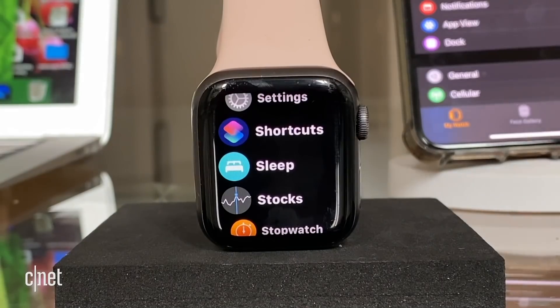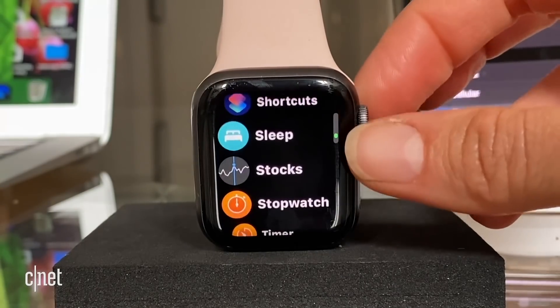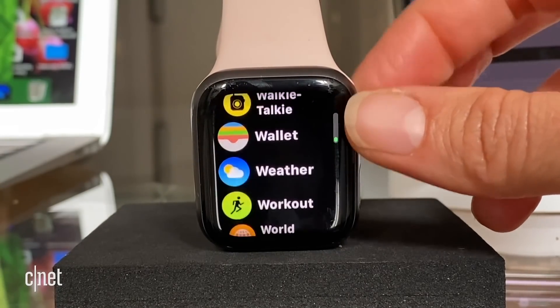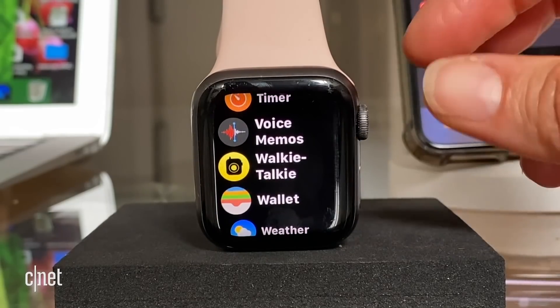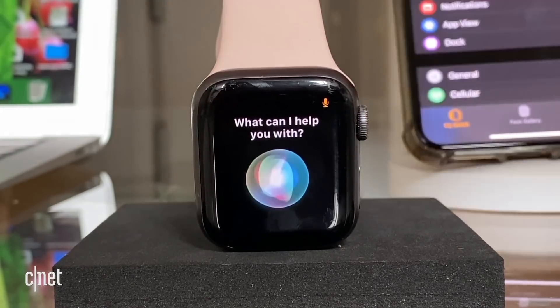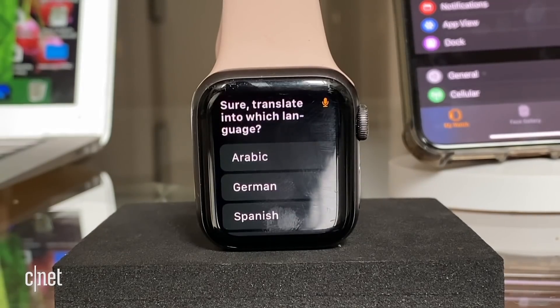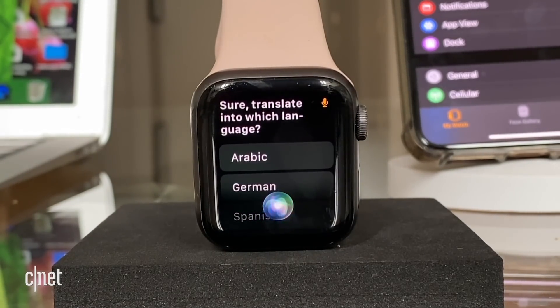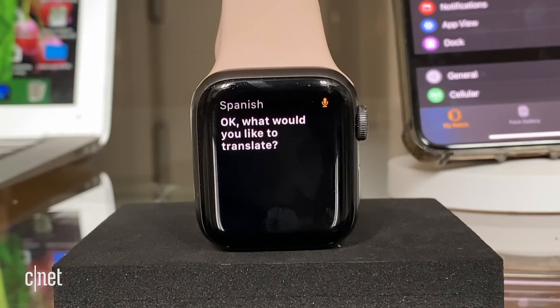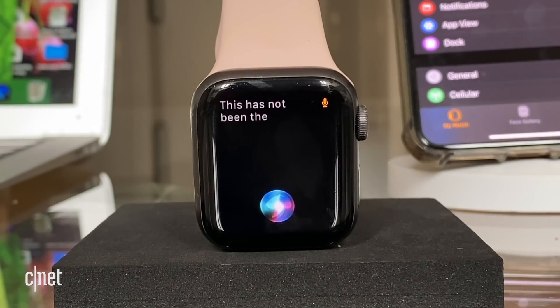Now for one of my favorite features, which I kind of discovered by accident. I knew there was a new translate app in iOS 14, but I couldn't find it on the Apple Watch. So I decided to put Siri to the test — and you'll notice Siri has a new look on the Apple Watch. I asked Siri to translate into Spanish, and it prompted me for what to translate. This has not been the biggest watchOS update of all time, but there are definitely some exciting new features to test out.